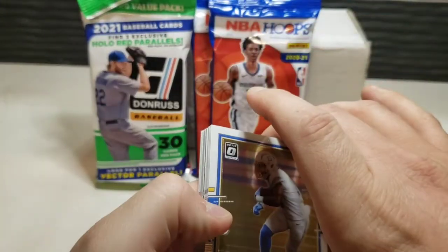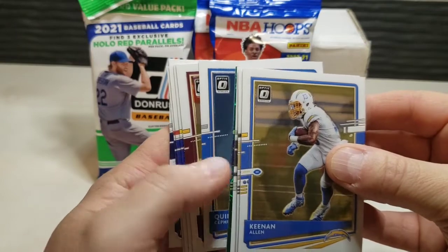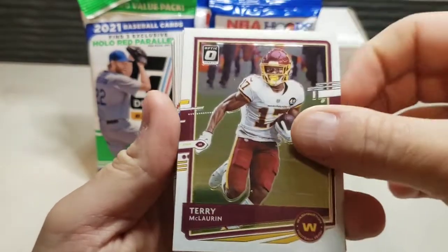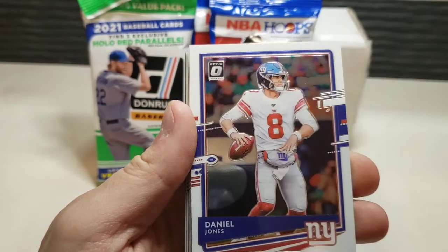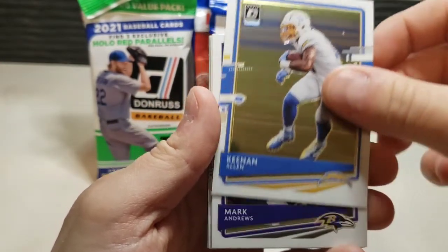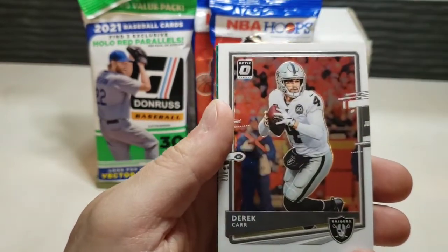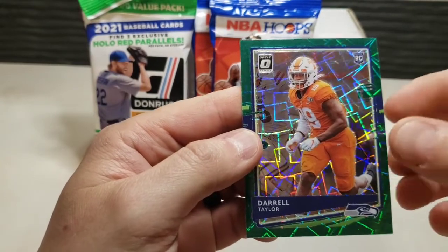The next person will win either basketball or baseball. Here we go — we have a green velocity parallel here. Starting off with a rookie: Quintez Cephus. Then Terry McLaurin, Aaron Donald, Stefon Diggs, Daniel Jones, Ezekiel Elliott, Keenan Allen, Mark Andrews, Alvin Kamara — love the look of chrome — and Nick Chubb, Derek Carr.